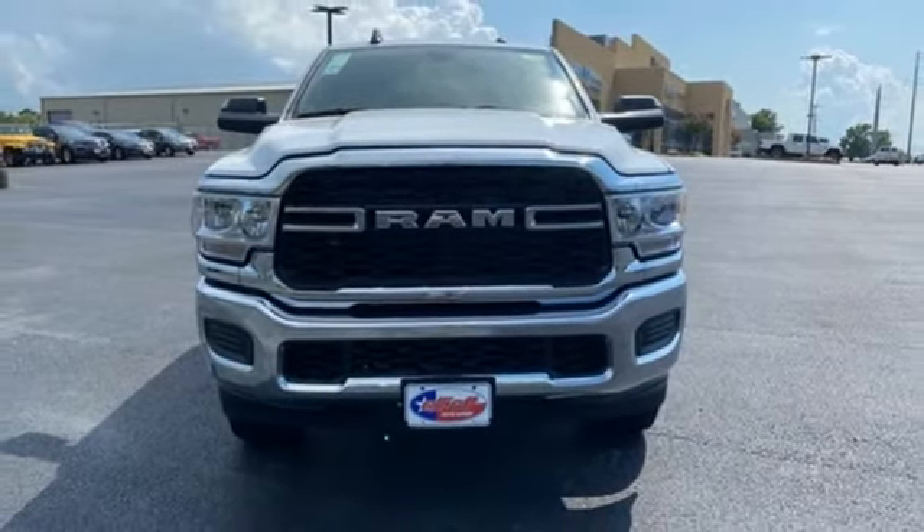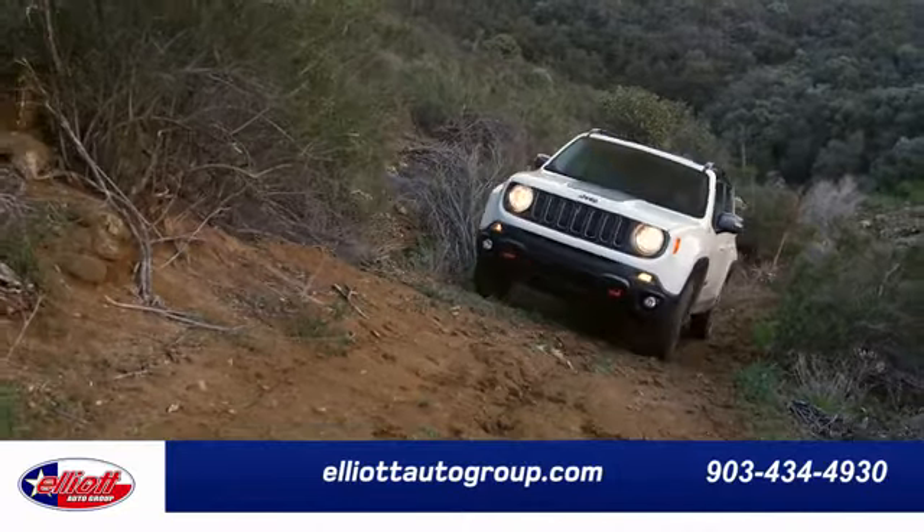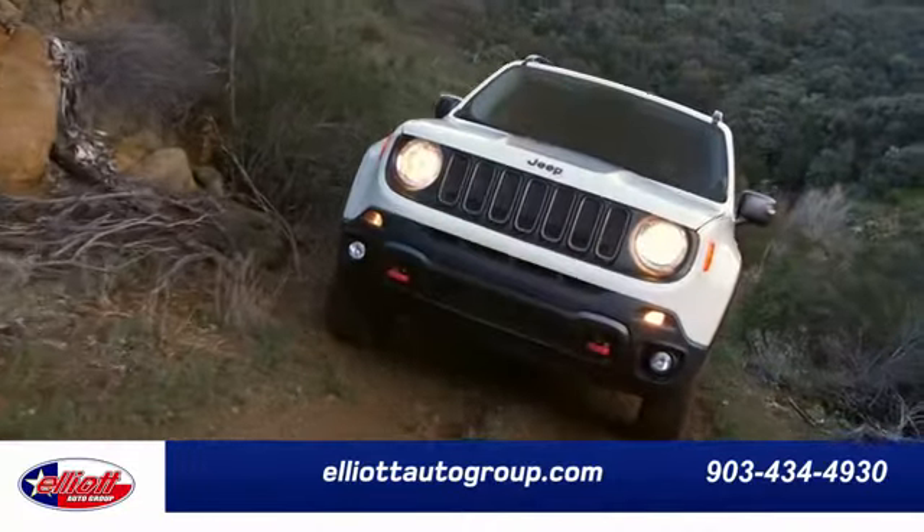The time is now. See it for yourself today. Elliott Auto Group — we don't do things the old way. We do them the right way.